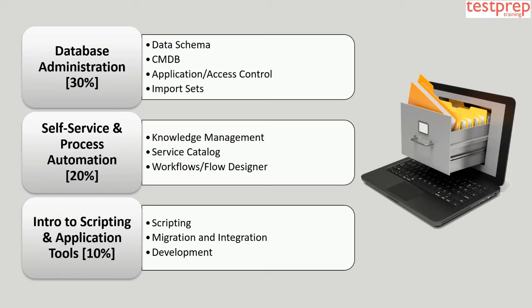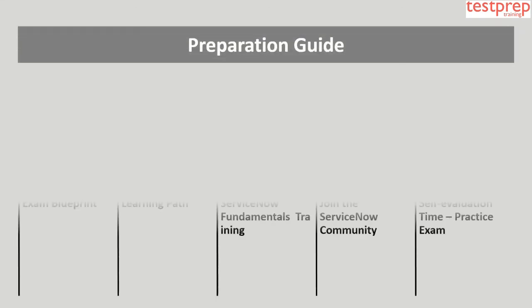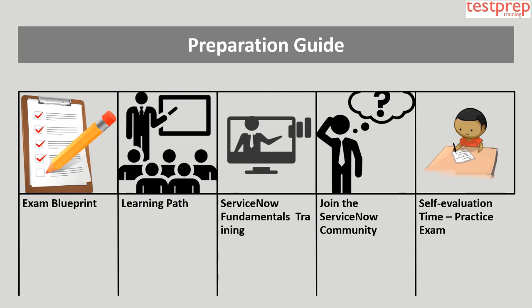Domain 3: Database Administration, comprising 30% weightage, includes: data schema, CMDB, application or access control, and import sets. Domain 4: Self-Service and Process Automation, comprising 20% weightage, includes: knowledge management, service catalog, and workflows or flow designer. Domain 5: Intro to Scripting and Application Tools, comprising 10% weightage, includes: scripting, migration and integration, and development.